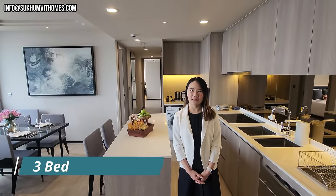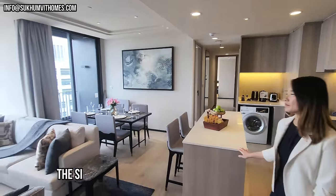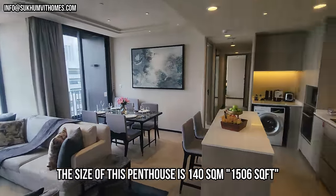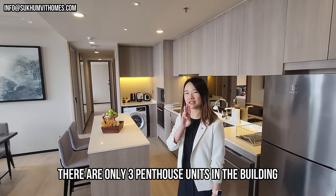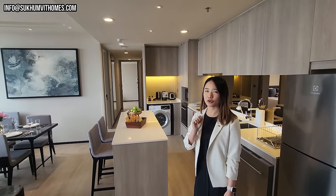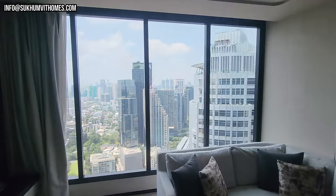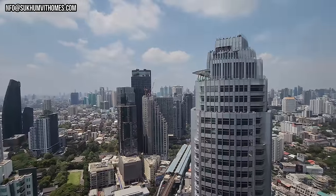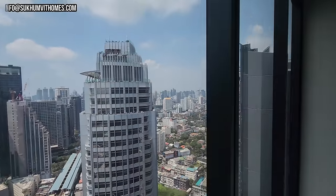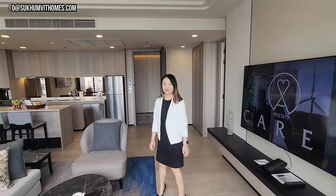So last but not least, Khun Nan, where are we now? Three bedroom premier, 140 square meters — you can enjoy the big living room and the kitchen. And how many of these rooms are there in the building? Just only three units in this building on the top floor — floors 39, 40, and 40 plus 4. So this is the penthouse. This is the most exclusive room. 140 square meters.